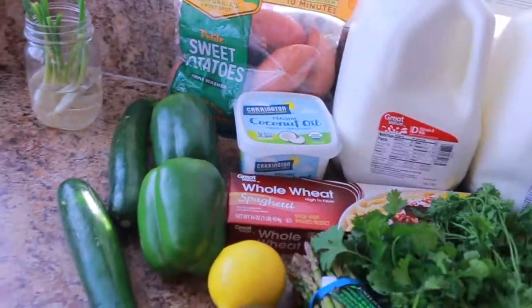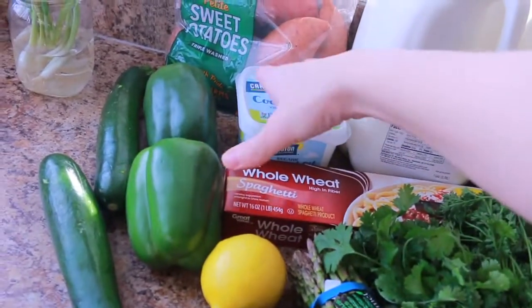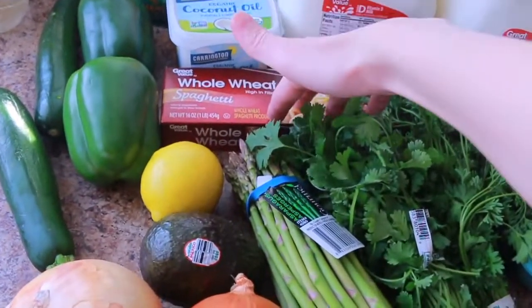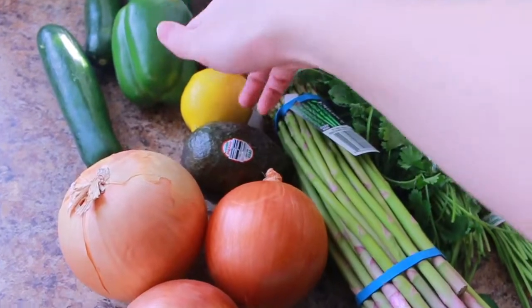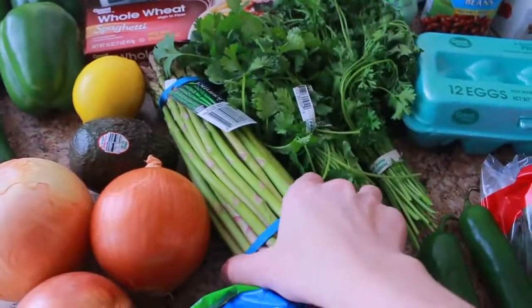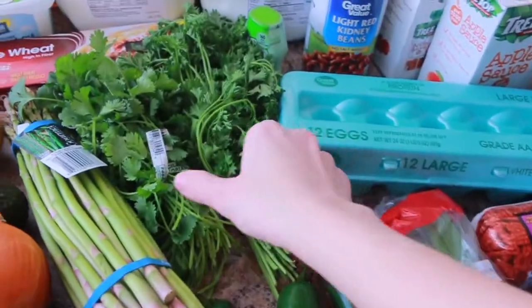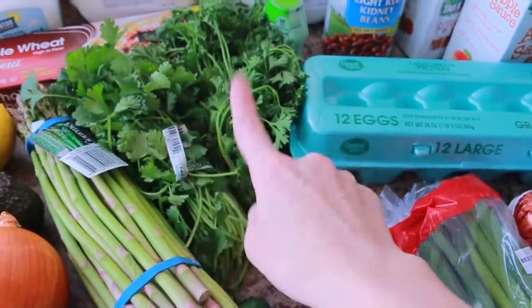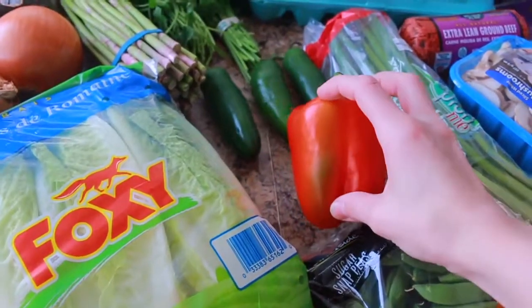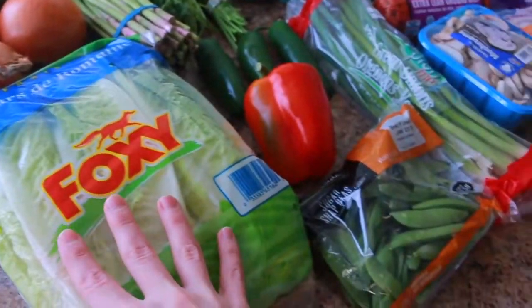We have a bag of sweet potatoes, some coconut oil, two bell peppers, two zucchinis, some whole wheat spaghetti, a lemon, an avocado, three onions, a bunch of asparagus, some cilantro and parsley, three jalapeños, a red bell pepper, and a bunch of romaine lettuce.